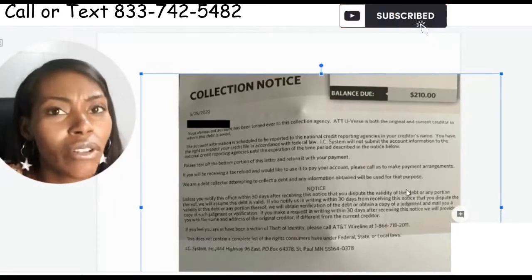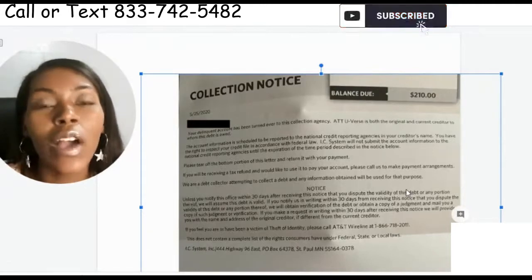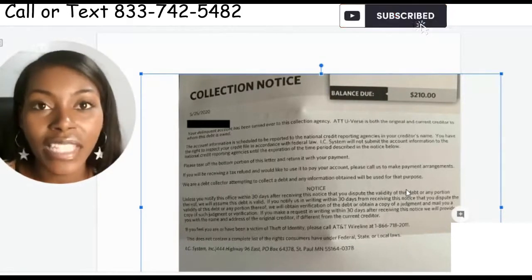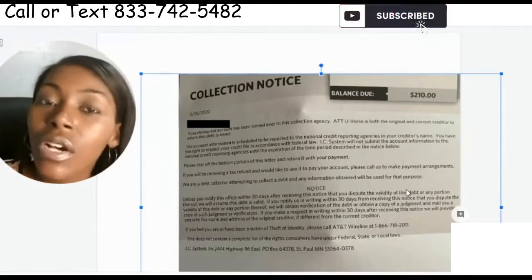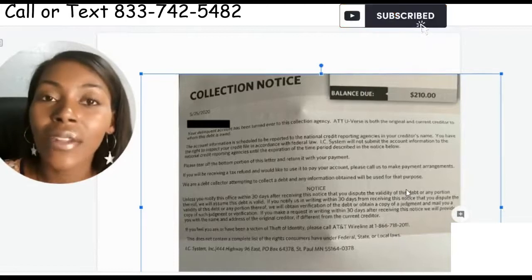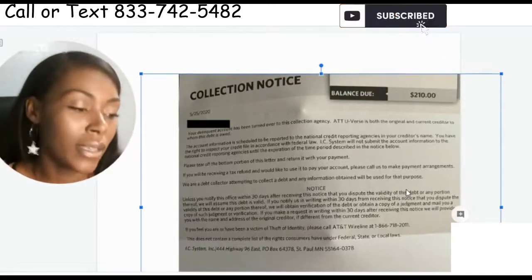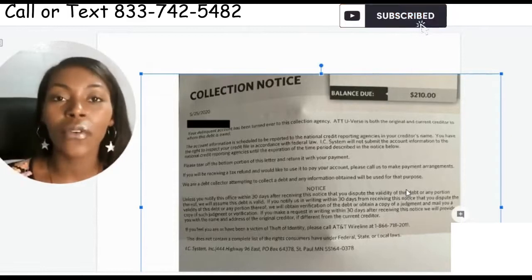Listen carefully: they're going to sell the debt constantly. You've probably seen it — one time it's IC Systems, then it's Portfolio Recovery, then it's another new company each time coming to you. You also need to get the statute of limitations information. You need to see when the last time you were delinquent on this account was, because that determines if they can even still collect or threaten to report to the credit bureaus. From the last day of delinquency they have seven and a half years to put it on your credit report — they can't just come in and reset the date.